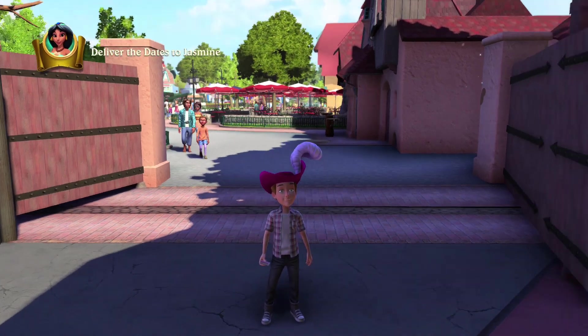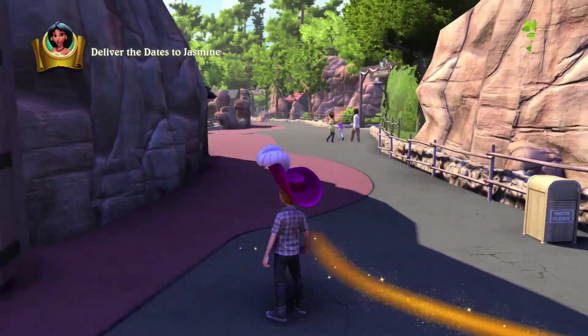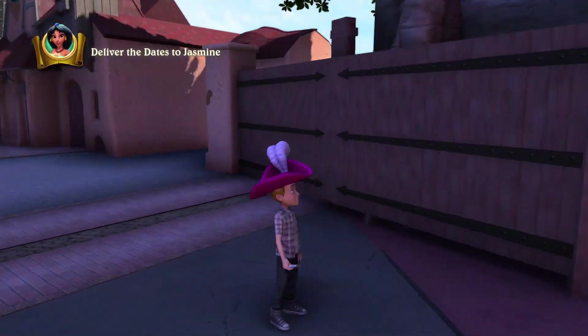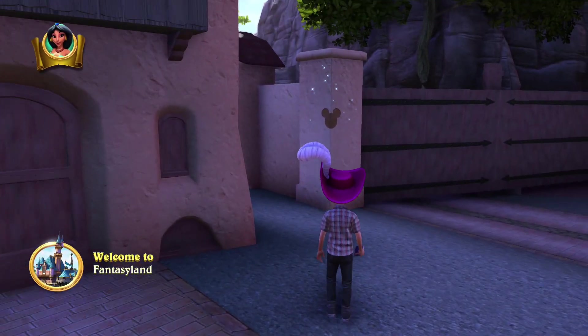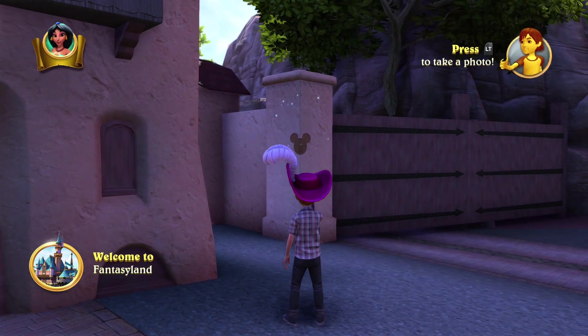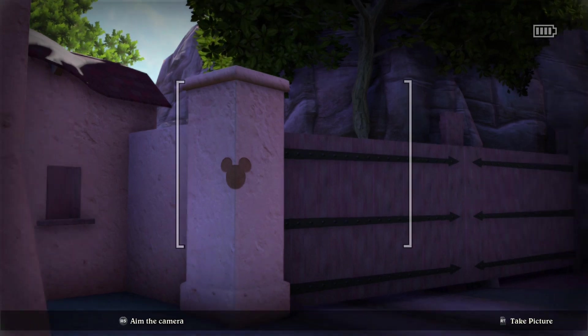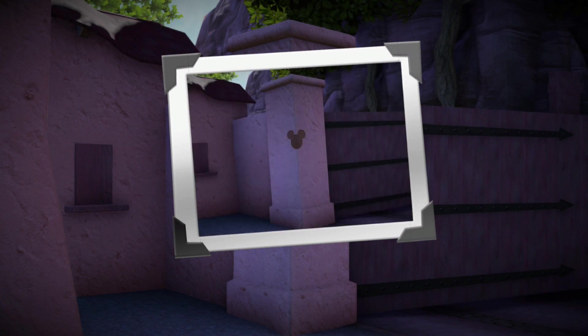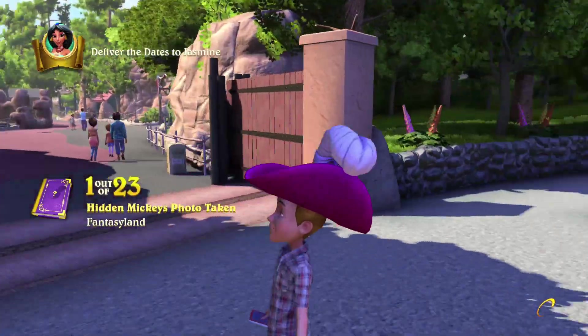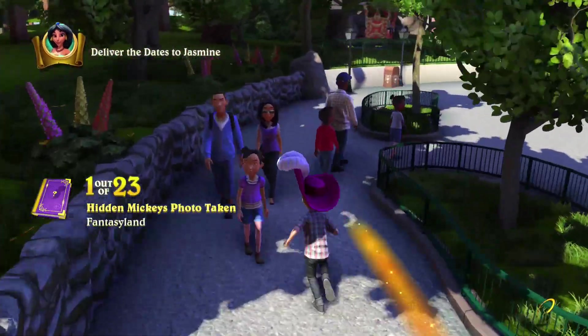We are here in Fantasyland right at the back gate of Frontierland and we are going to get all the Hidden Mickeys in the area. Our first Hidden Mickey is going to be right over here by the pillar gates to the entrance of Frontierland. We can see it sparkling right there. This is Hidden Mickey number one of 23.